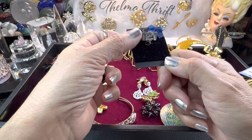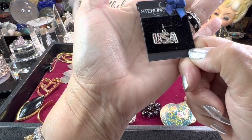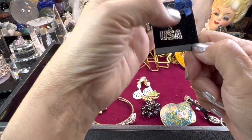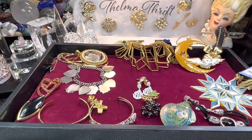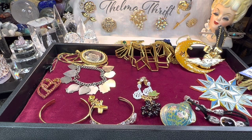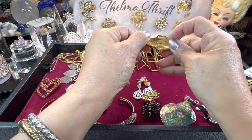Then I got this cute sterling silver patriotic piece — I guess those are crystals. It is marked sterling silver, really pretty with red, clear, and blue stones.